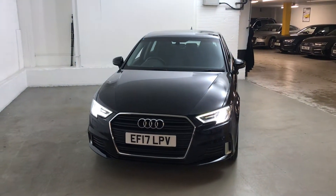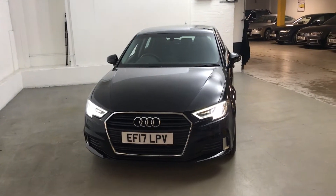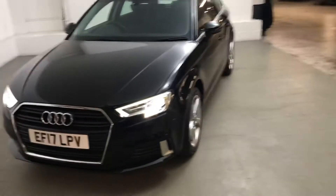Hi guys, Alex here from Draytons. Here we've got an Audi A3 1L TFSI Sport Sportback, finished in brilliant black. It's a really solid colour.